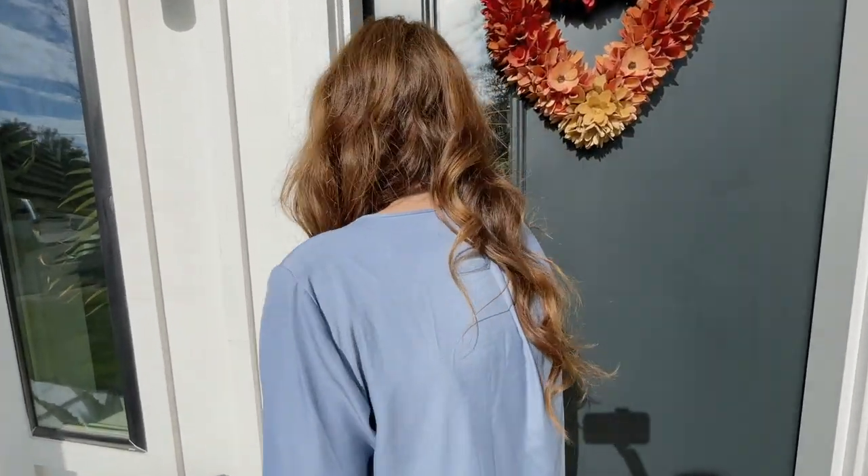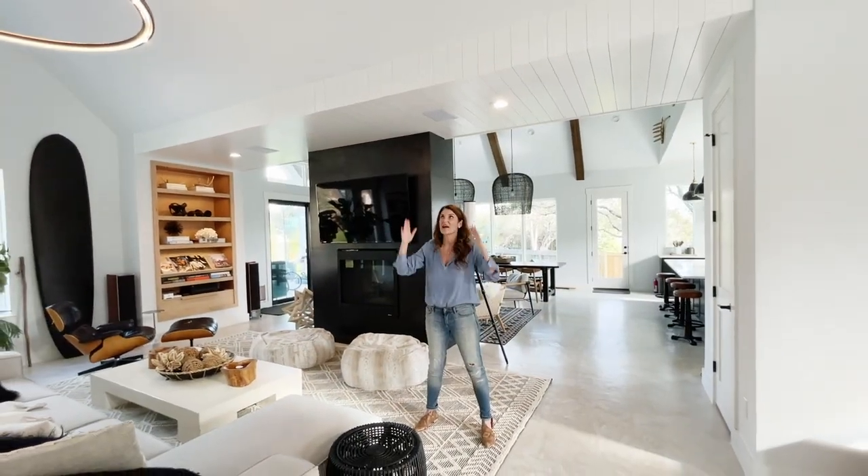We wanted to make sure that we carried the shiplap through the house, because that's the key in design — you can't just take one element and put it in a space. You have to make sure it makes sense and has consistency through your whole property. So come on, let's check it out.